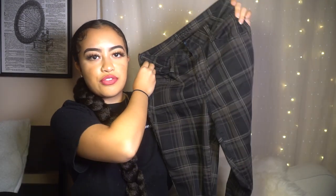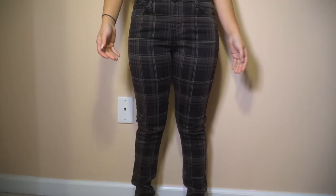The next piece I'm going to show you guys is some pants. They have a very preppy vibe to them — that's what I like about them.